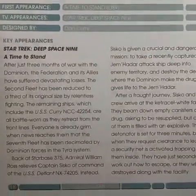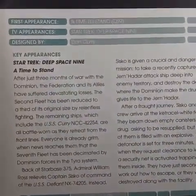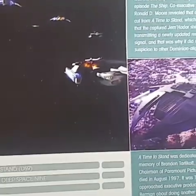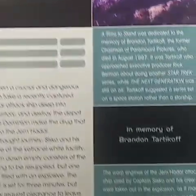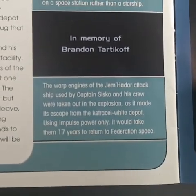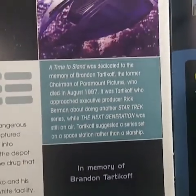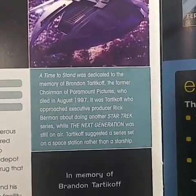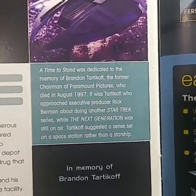The Inner Light — with the flute. That painting was seen in the Deep Space Nine episode 'Time to Stand,' where the War Pigeon of the Jem'Hadar attack ship was used by Captain Sisko. 'Time to Stand' was dedicated to Brandon Tartikoff, former chairman of Paramount.